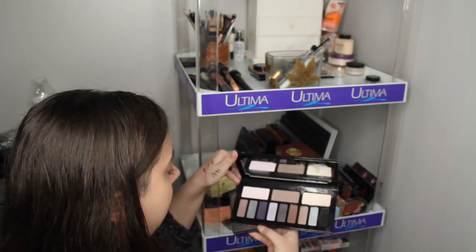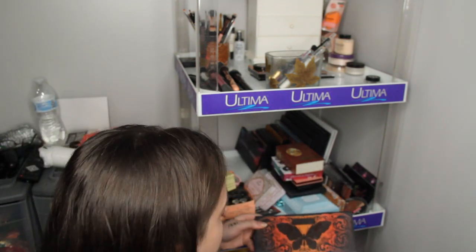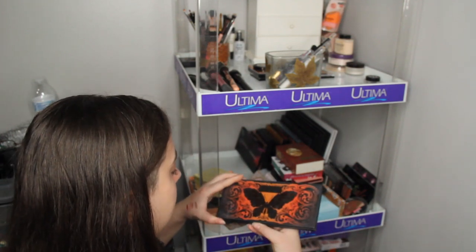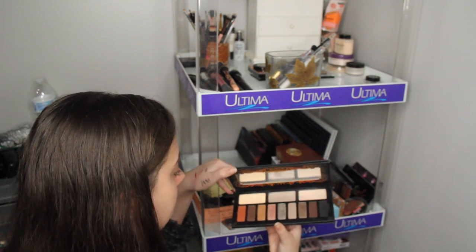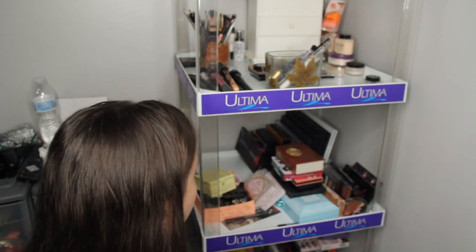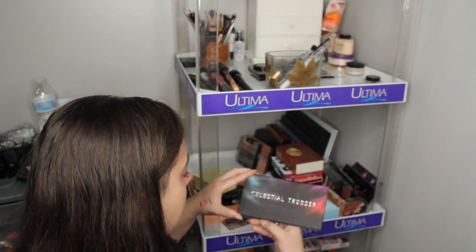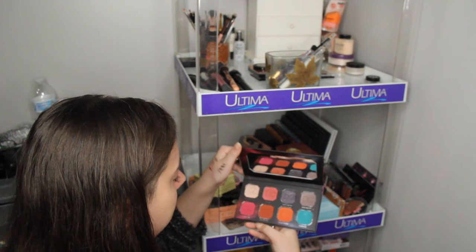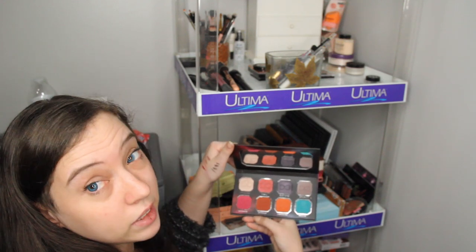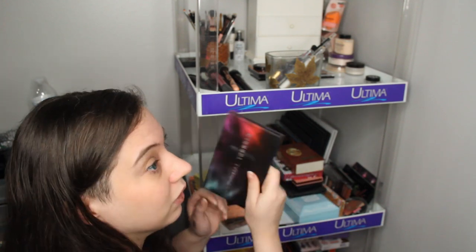The Kat Von D Interstellar — I'm going to get rid of this because I never use these shades. The Kat Von D Monarch Eyeshadow Palette — I'm going to keep this one because I actually do like the shades, even though I don't use it very often; I use the black more than anything. The Celestial Thunder by Dominique Cosmetics — I'm going to keep this because I do like the shades and I'm going to try to use it for more looks.